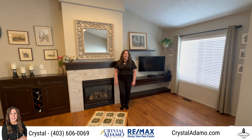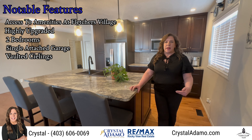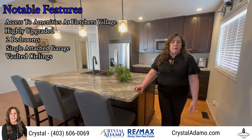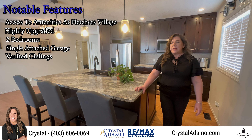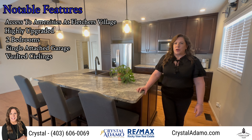It's been highly upgraded, including this gorgeous kitchen. It's got two bedrooms, an attached garage, a front porch, as well as space in the backyard. Being in Fletcher's Village, there are amenities inside that you can use as well, including a dining room and a workshop.